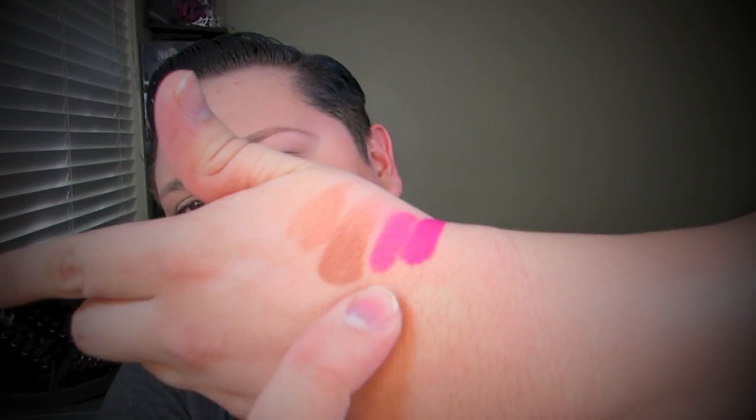Moving on to the next product: the Wet n Wild lipstick in color 511B. It's a hot pink color and it's only about 89 to 99 cents. I'll show you on my hand — one layer and a couple layers over. Beautiful, and really inexpensive. If you're new to makeup or a makeup artist, this is something you want to try. MAC lipsticks can run up to $15 — you could get 15 of these for the price of one MAC.